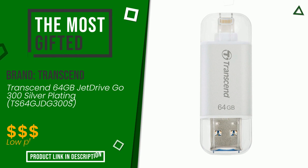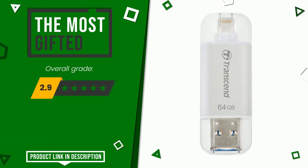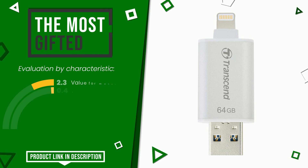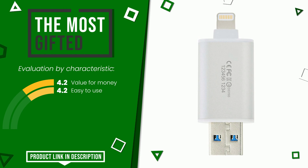Transcend made a product to which we gave a grade of 8.6 out of a total of 10 points. It turns out to be the most gifted product. Its qualities are value for money and easy to use. Find the link to this product with all the information and the updated price at the bottom of the video description.